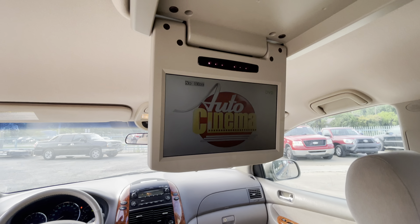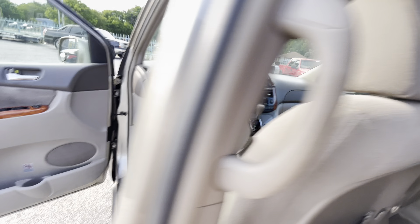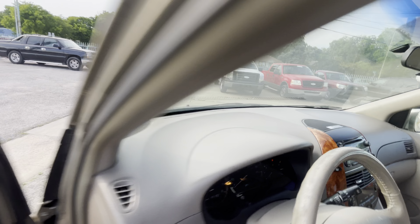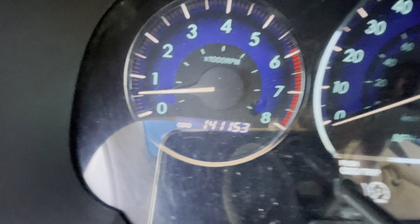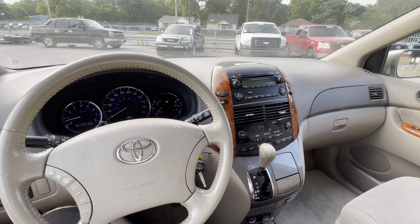And there you go — the DVD is working. Wrapping it up: 2006 Toyota Sienna XLE, 141,000 miles, clean title, clean Carfax, no accidents ever. Ready to go — come check it out. Lovely van.